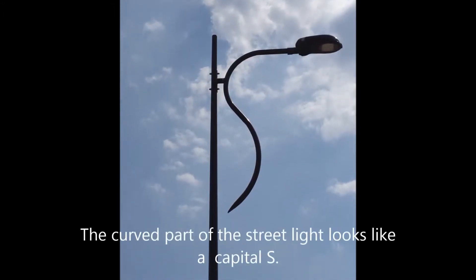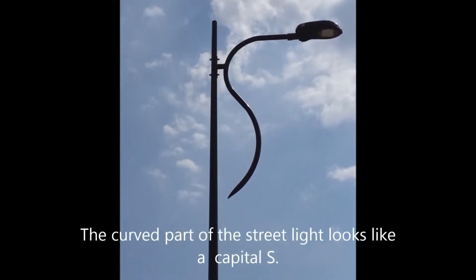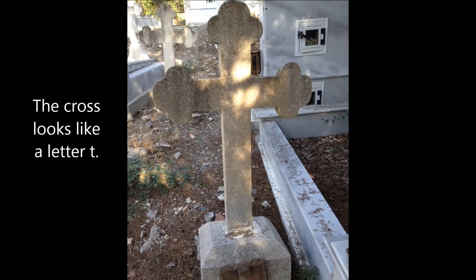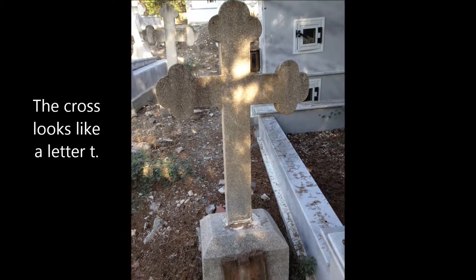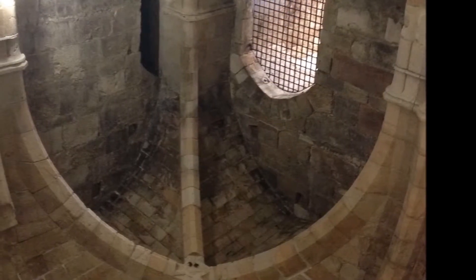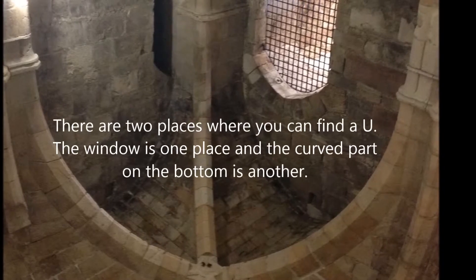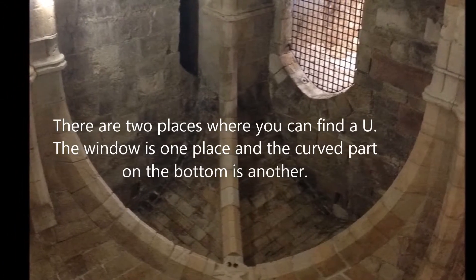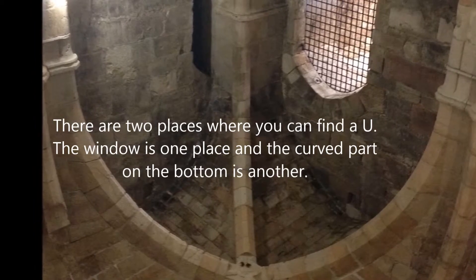The curve of the light pole looks like a capital S. The cross in the graveyard looks like a T. There are two U's shaped in this picture — one at the bottom of the window and the other at the bottom of the screen.